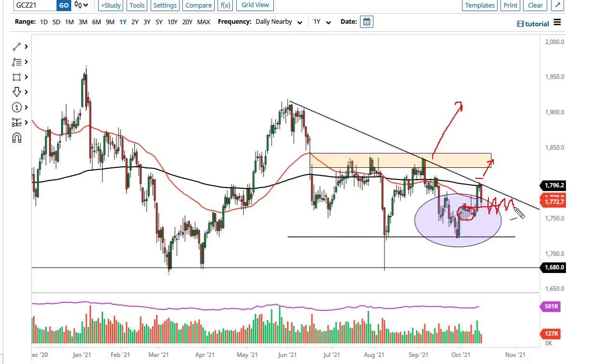I think this is more likely than not going to be more confusion and grinding than anything else. If we did break down, 1750, 1725, and 1680 could be targeted afterwards. Pay attention to the US dollar — we typically get a nice negative correlation.